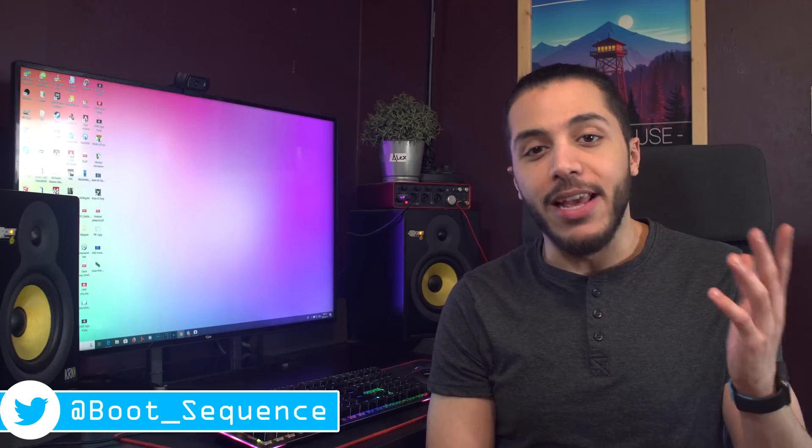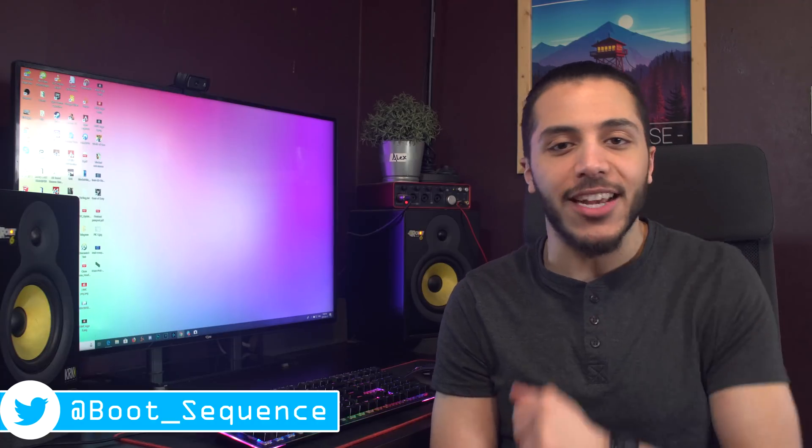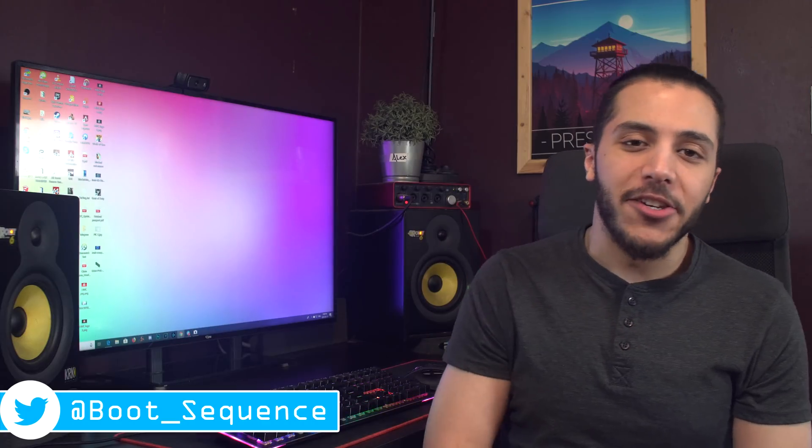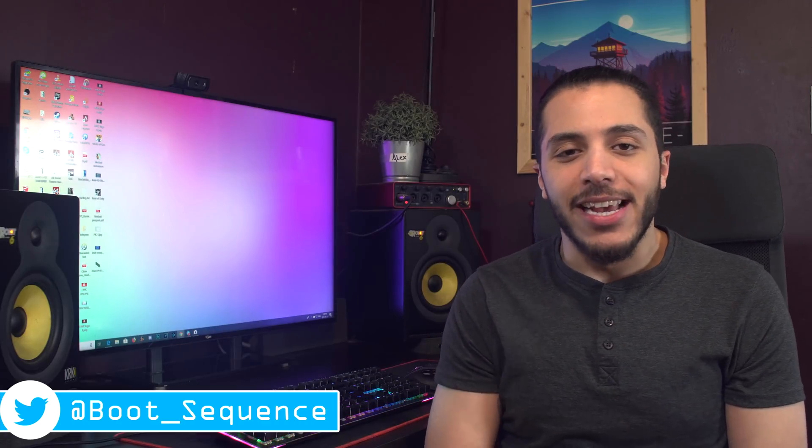Anyway guys, that is pretty much it for the news today. Hopefully you've enjoyed. If you've got any questions, the comment section is there for you. As usual, you can click right here to see the latest video and right here to subscribe to the channel — it would be greatly appreciated. Stay frosty, my dudes, and I'll see you on the next one.